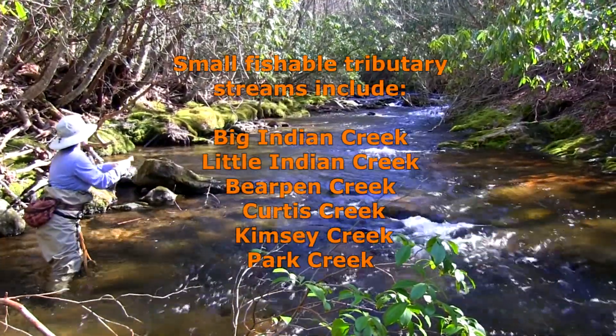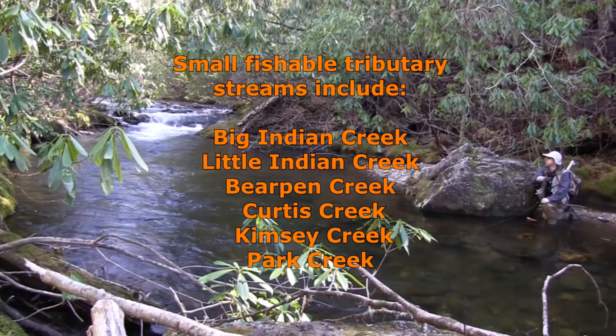There are a number of smaller tributaries that offer additional fishing for wild rainbows.